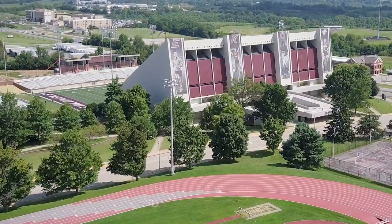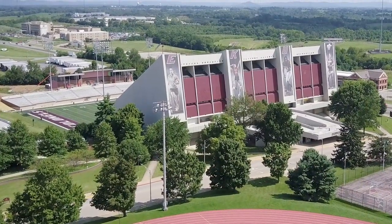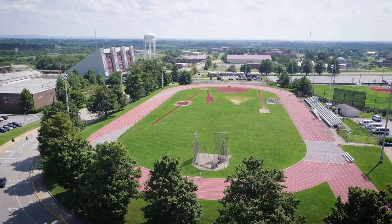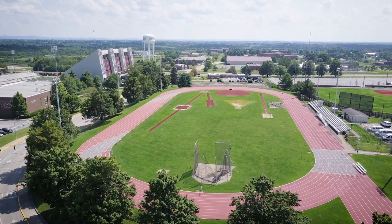For sports enthusiasts, Roy Kidd Stadium, Alumni Coliseum, and the Samuels Track are all within a short walk.